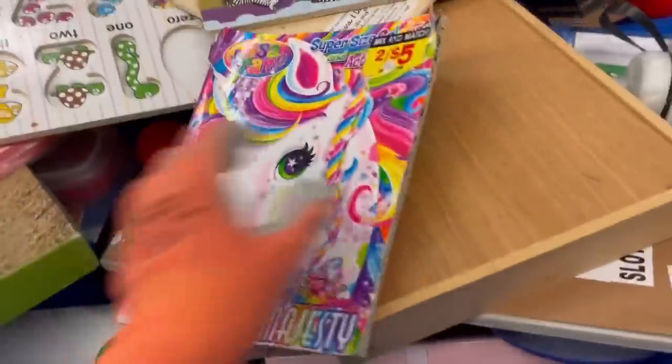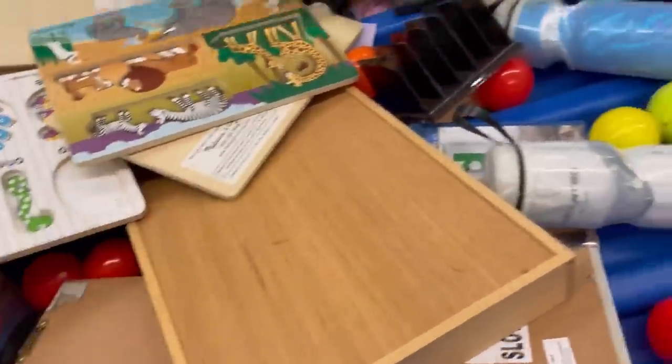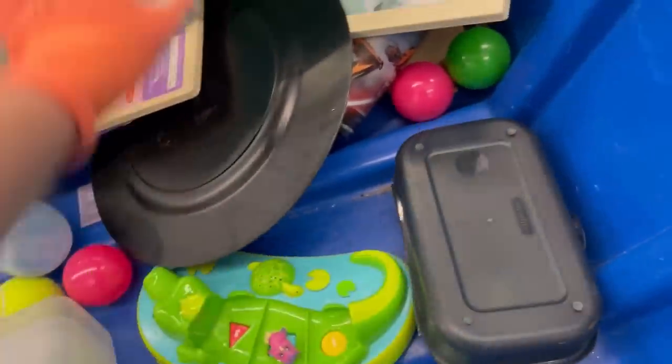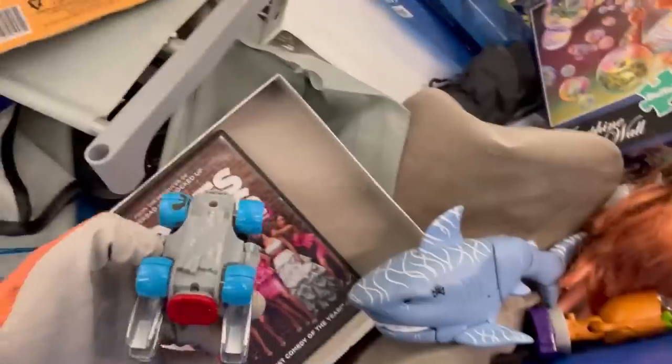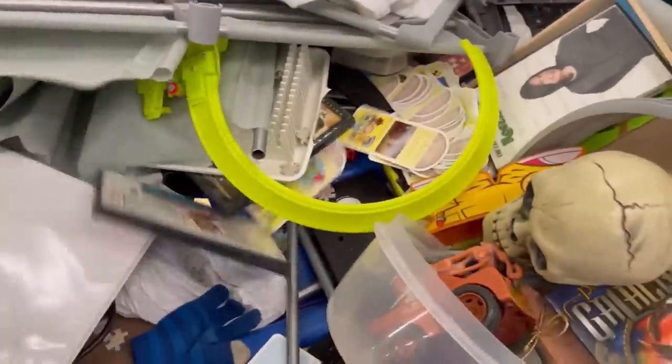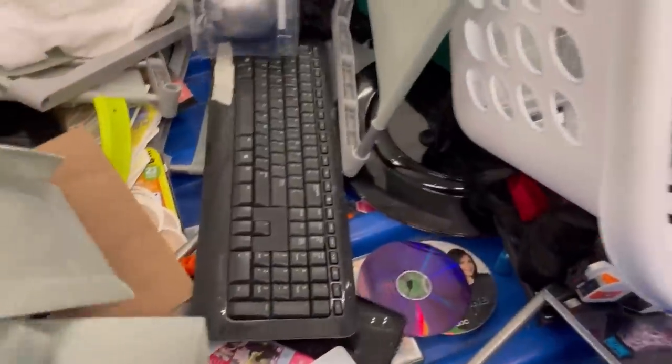I have a question — you know how they have the drop-off location for donations? Does that go straight into the bins or into the Goodwill store? This bins location is attached to a Goodwill right next door, and I'm wondering where donated items actually go. I donated some stuff the other day and was really curious. I should have just asked them.